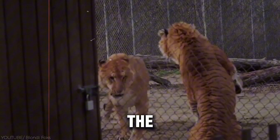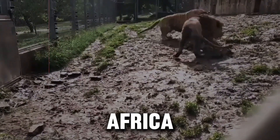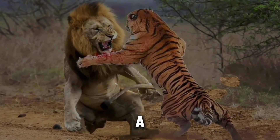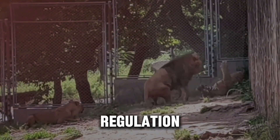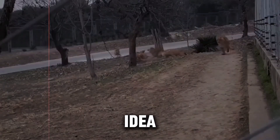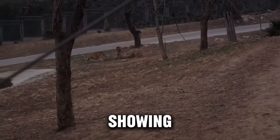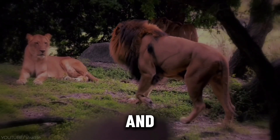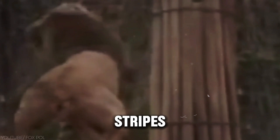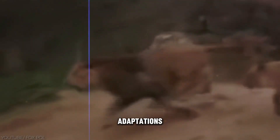Despite this, the concept remains intriguing, because zebras inhabit some of the hottest regions in Africa, and it raises the possibility that stripes may play a more subtle role in temperature regulation, perhaps in combination with other biological factors. This idea reflects the complexity of evolutionary adaptations, showing that nature's designs are often multifaceted and sometimes still elude full scientific understanding. Even if stripes aren't cooling down zebras, they remain one of nature's most visually striking adaptations.